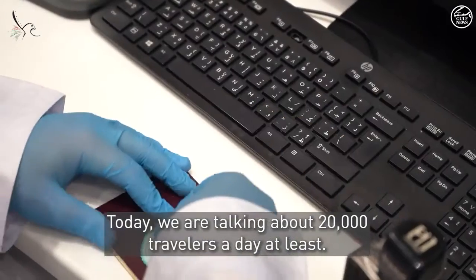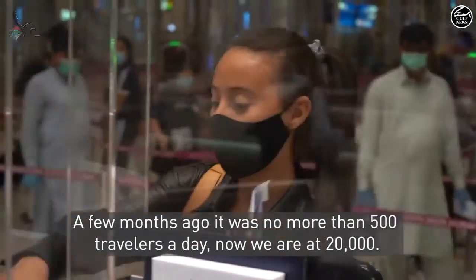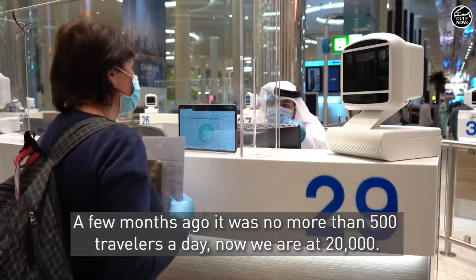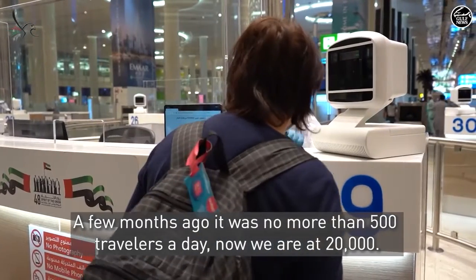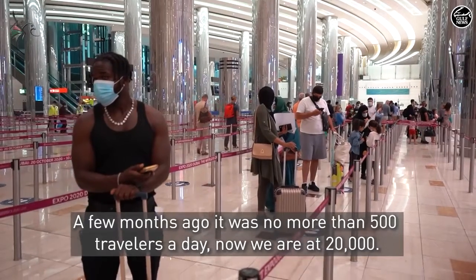There are thousands of passengers per day. In the beginning, we didn't have 500 passengers. Today, we don't have 20,000 passengers in a day — there are varying numbers of passengers each day.